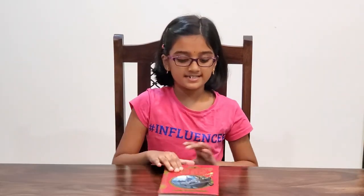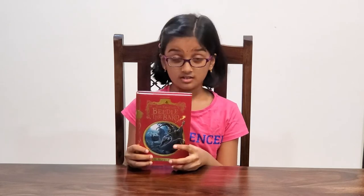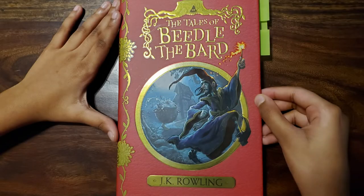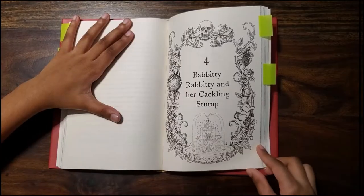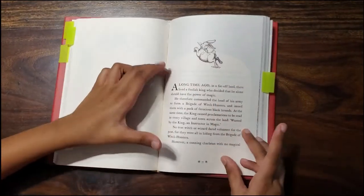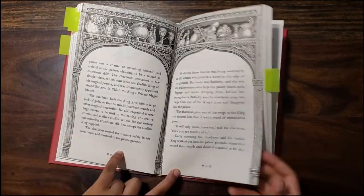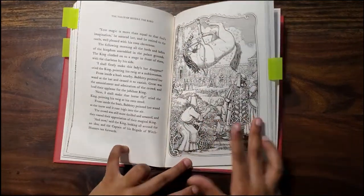Next is The Tales of Beedle the Bard. The first time I heard of this book is in Harry Potter and the Deathly Hallows, which is my most favorite book in the Harry Potter series. Tales of Beedle the Bard is a collection of five classic stories that are familiar to the wizarding world, similar to how Snow White and Cinderella are to us Muggles. Out of five, my most favorite is Babity Rabbity and her Cackling Stump, and the other one is The Fountain of Fair Fortune.